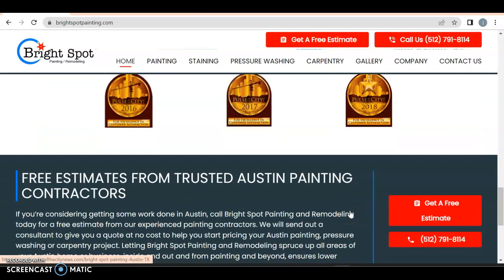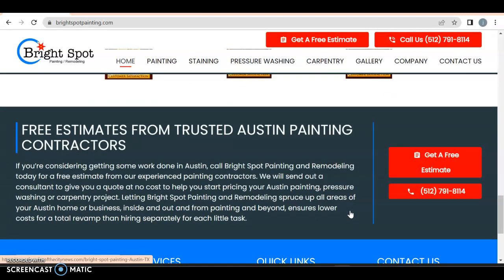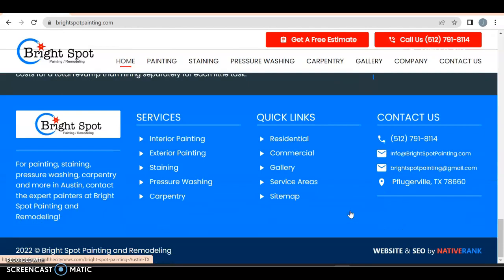Painting contractor, 80-plus with the BBB — that's great. Quality painter serving Austin. Other improvement services we provide in Austin — excellent. And then your awards and accolades. You definitely want that on your page. Trust Austin painting contractors.